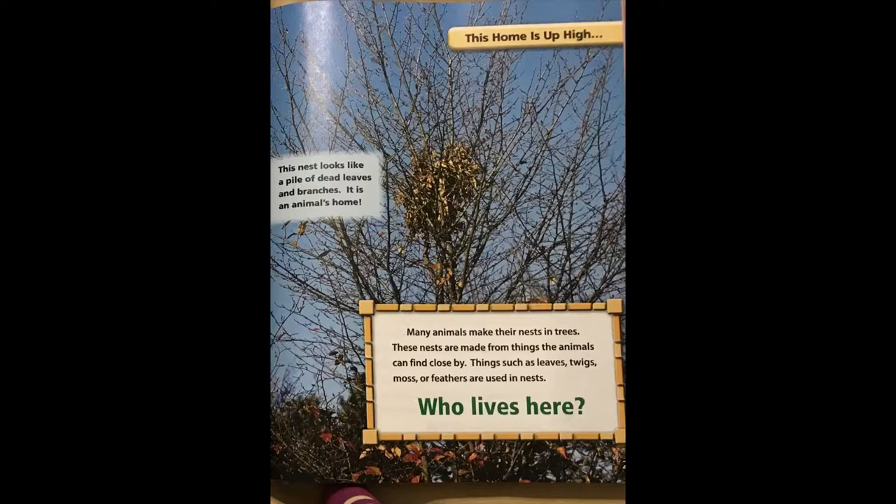These nests are made from things the animals can find close by — things such as leaves, twigs, moss, or feathers are used in nests. Who lives here?